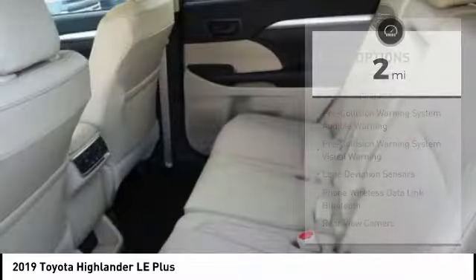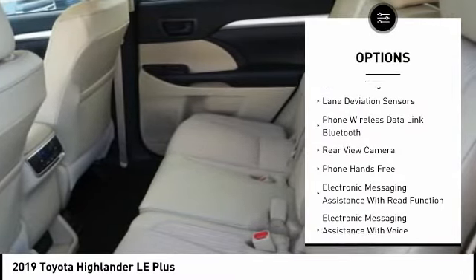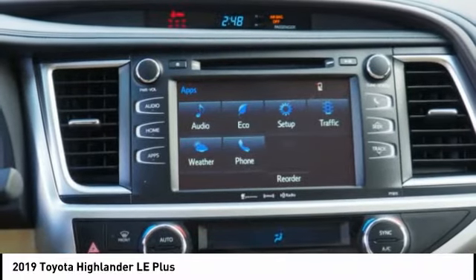Here are some of this vehicle's great options: stability control, autonomous braking, traction control, trip computer, fog lights, power brakes, clock, child safety locks, cargo area light, and overhead console.